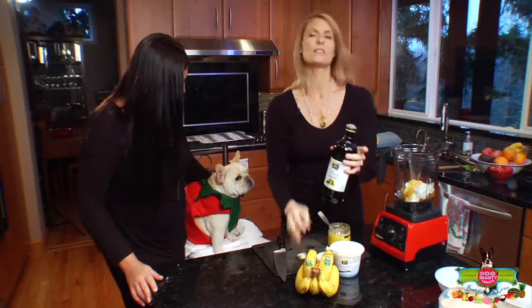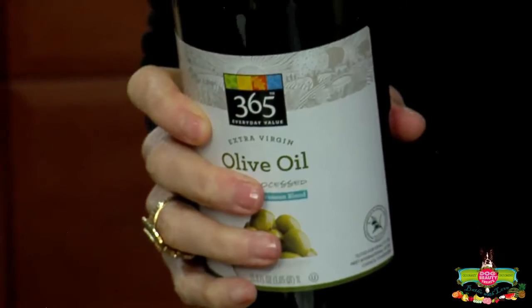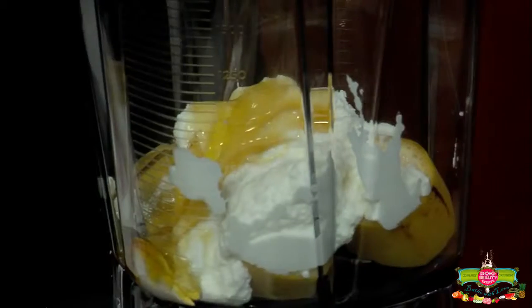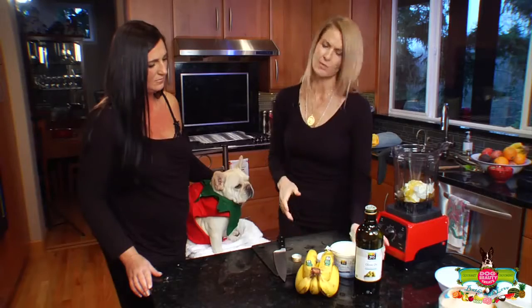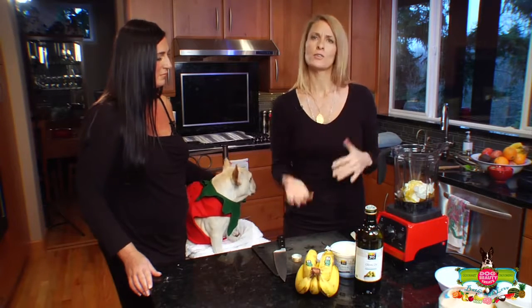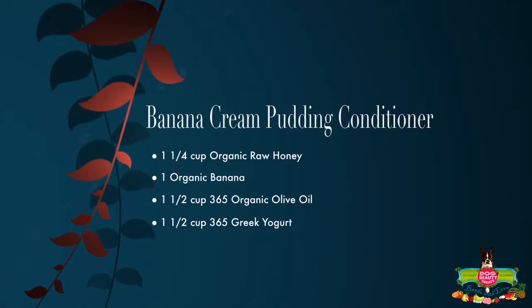We're going to add some olive oil. If you go to dogbeautytreats.com, the recipe has almond oil, but you could put coconut oil or olive oil — today we're doing olive oil. These are really great for what you have in your kitchen, so you don't have to stress about it. It's not rocket science. Anybody can make these recipes. You can make the recipe larger or smaller depending on your dog, and you don't have to worry about math calculations for how they scale up — you can just throw stuff in.